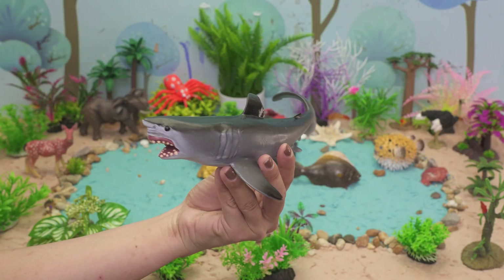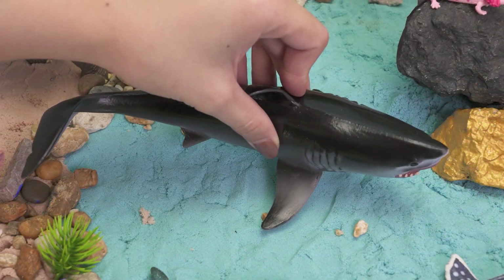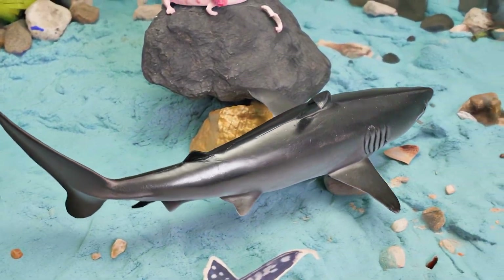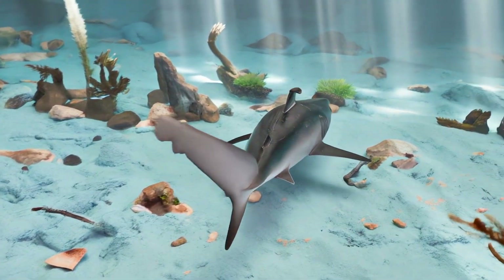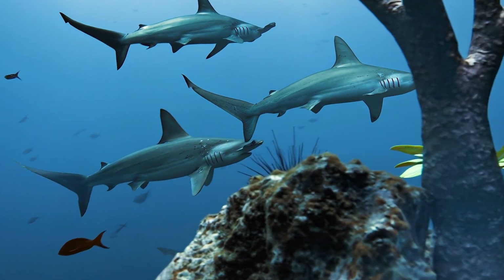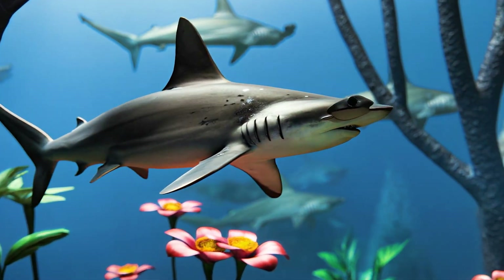Let's dive deep and discover the amazing shark. Sharks live in oceans all around the world, from America to Australia. A shark eats fish, squid, and sometimes even seals. Some sharks can live up to 30 years, and a few live much longer. Sharks love to swim fast and explore the sea. There are over 500 types of shark.